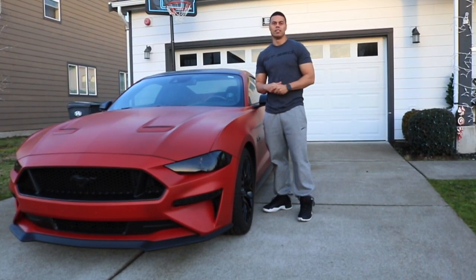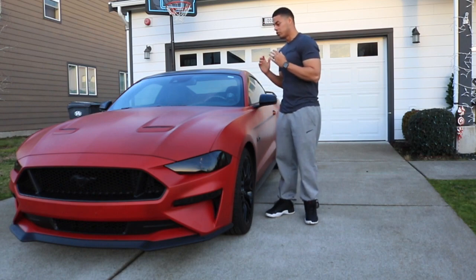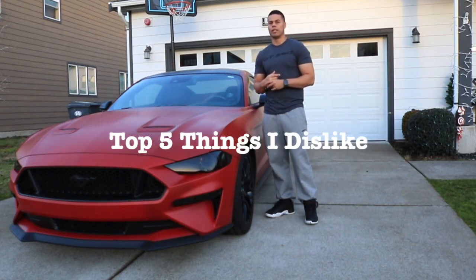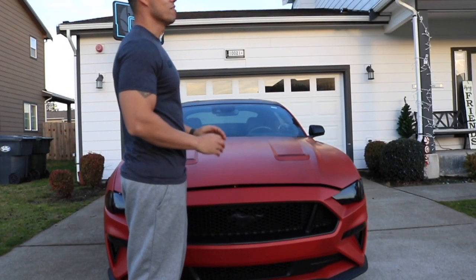Hey, welcome back everybody to David HD. So everyone knows my 2019 Mustang here — I've had this car for about a year and a half. Even though I extremely love this car, there are a couple things I do dislike about it, and these are the top five things that I dislike about my 2019 Mustang.